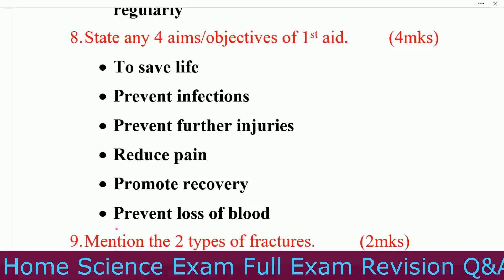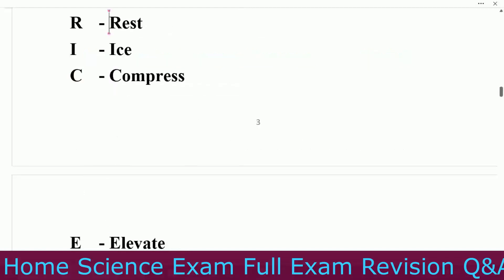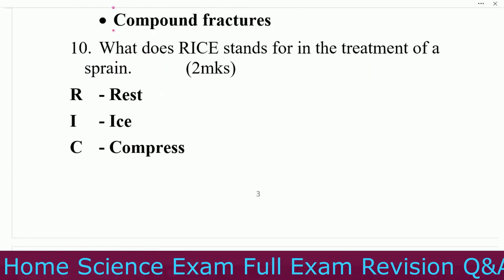Number two, prevent infections. Number three, prevent further injuries. Number four, reduce pain. Number five, promote recovery. Number six, prevent loss of blood. Question number nine: mention the two types of fractures — simple fractures and compound fractures.